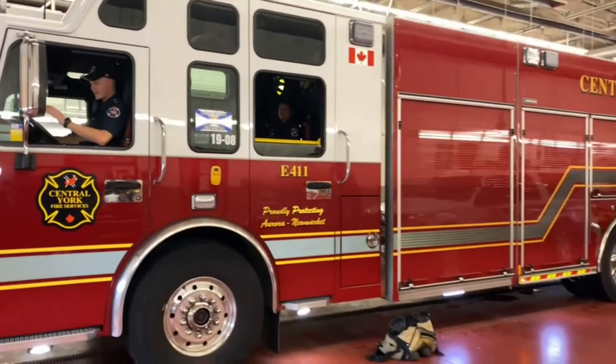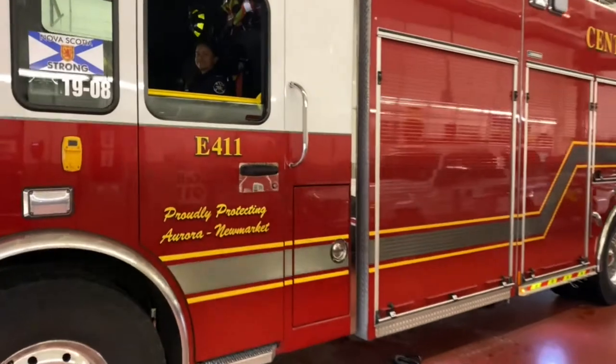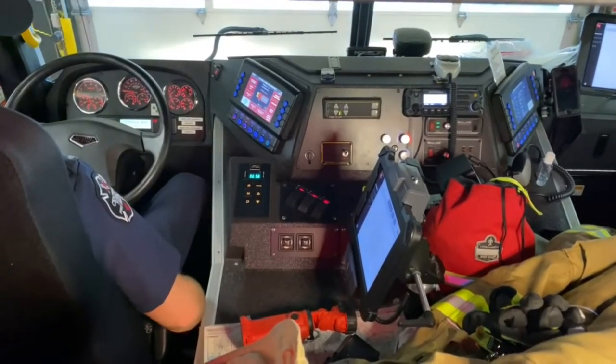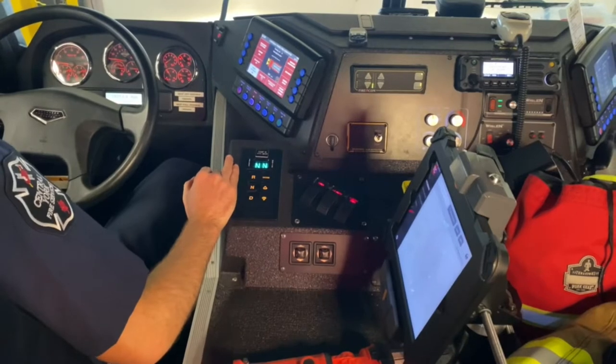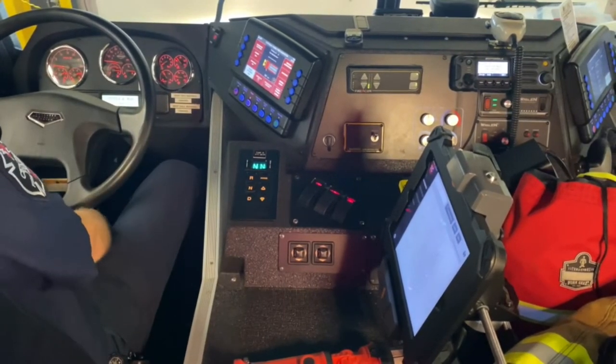If you guys want to come inside, I'll show you my driver's spot. Welcome to the driver's seat. I'm the driver for the day so this is where I'll be sitting all shift, making sure that we get back and forth to the call safely. As you guys can see in front of me we have our steering wheel and our gas and brake pedals below.